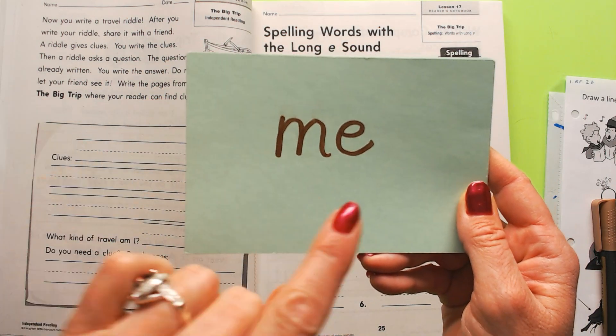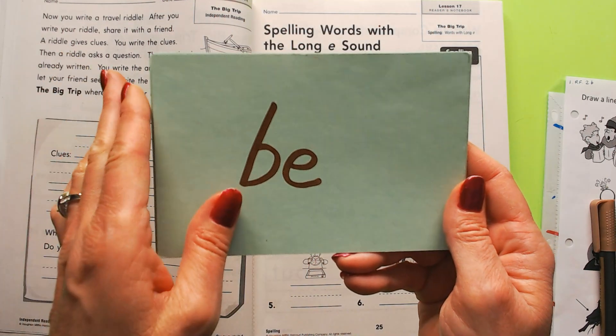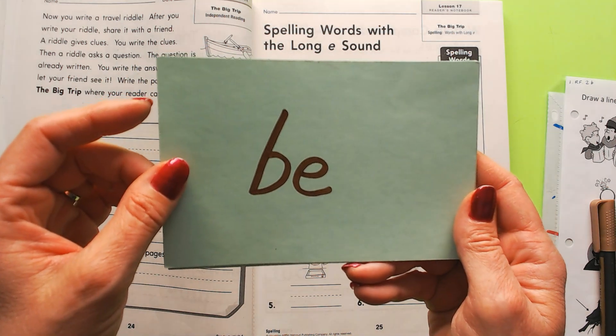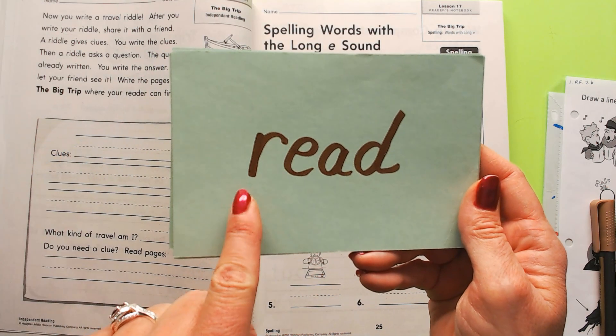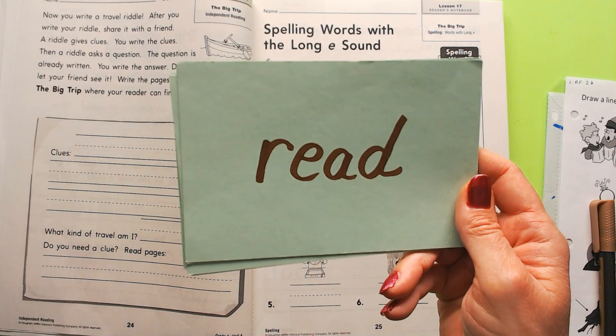Me — they're using just one E to spell the E sound. Be — I want to be a doctor. Read — the E-A spells the E sound.